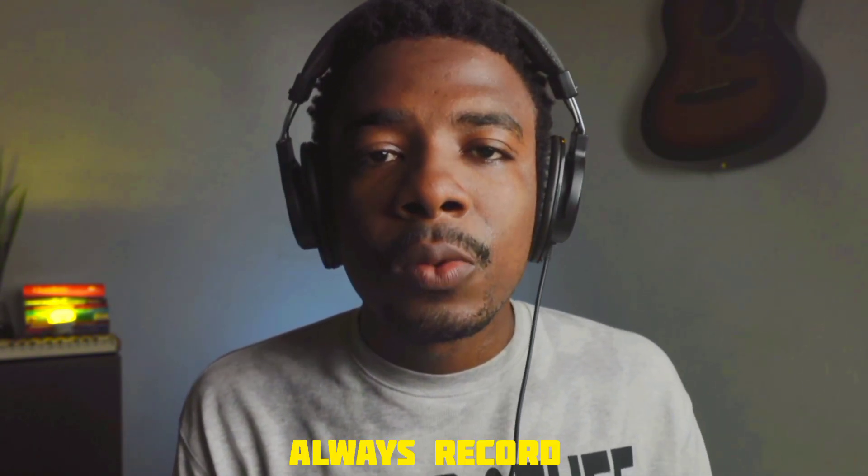Here's a pro tip: whenever you're doing this, make sure that you're always recording, because the main take might not be the right one or the one that sounds the best. You never know when you're going to get it, so just always record.